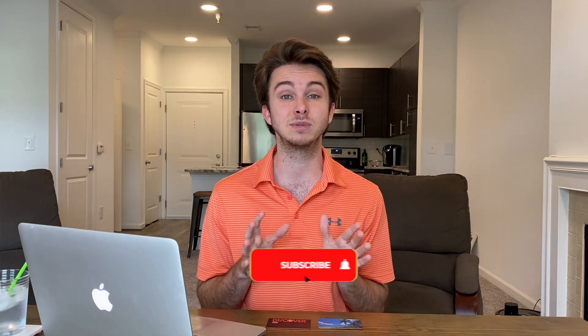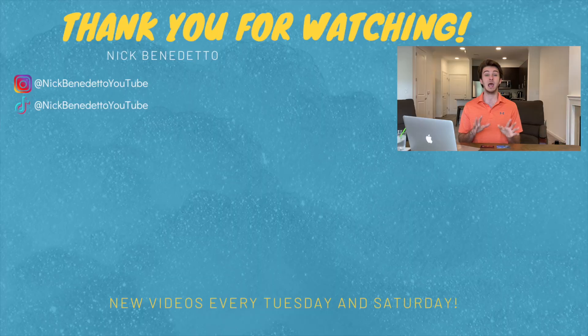If you enjoyed this video, hit the like button and don't forget to subscribe if you aren't already. Be on the lookout for more videos this week — have a great one!